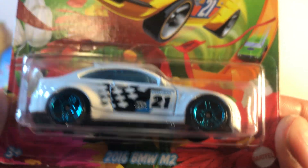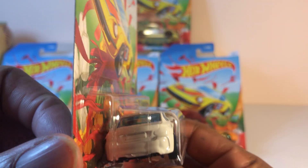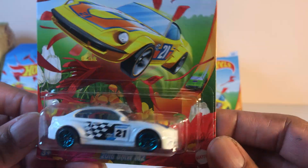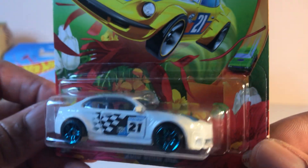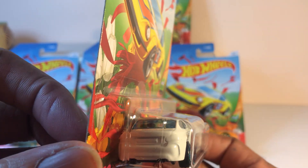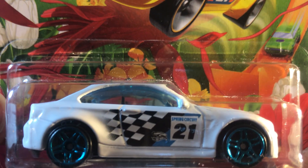Number one: 2016 BMW M2. This one desperately needs tampos in front and rear. Besides that, it's a nice casting though — looks real good.